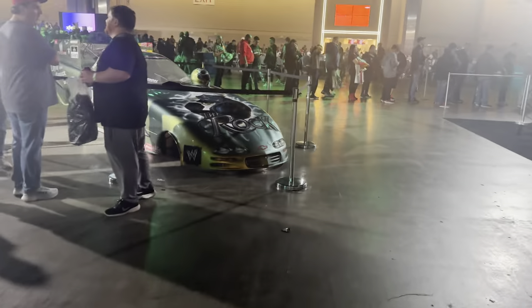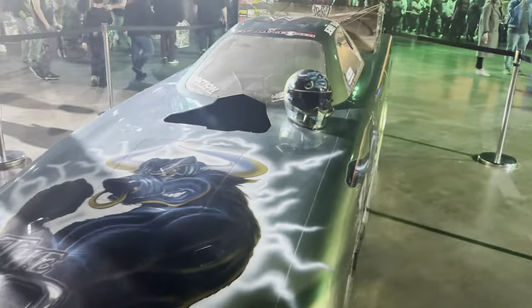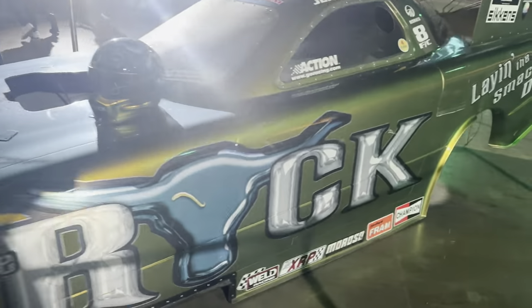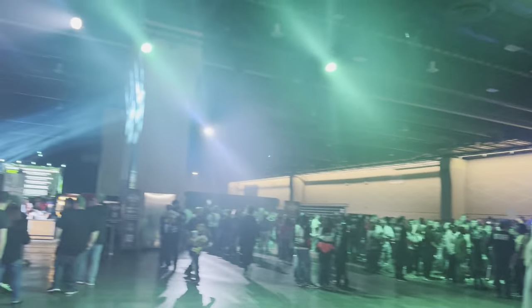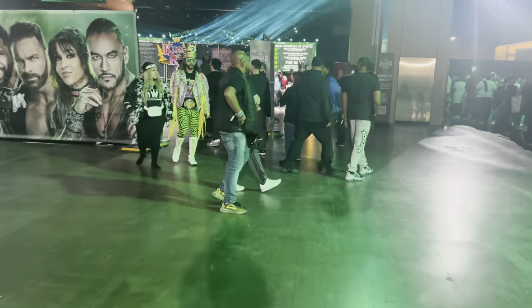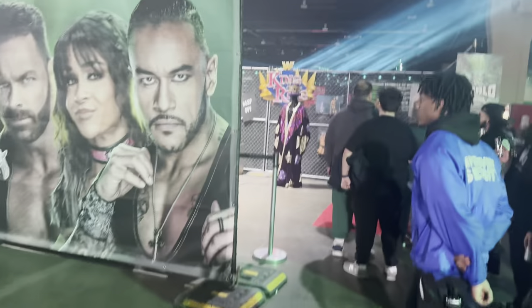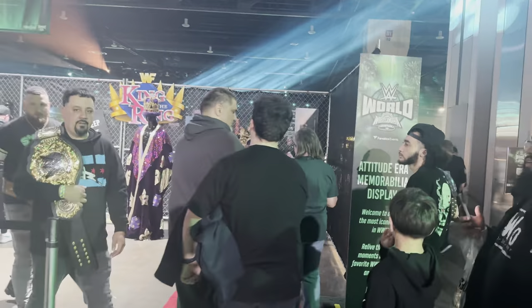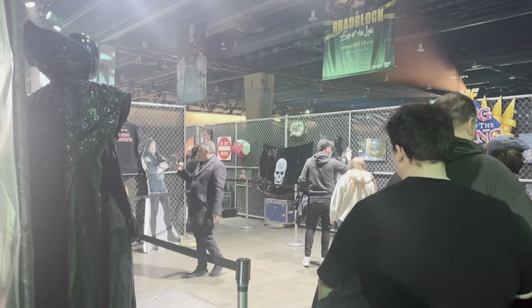Over here you do have the Rock race car right there. Oh my goodness. There is so much stuff out of the vaults for WWE in this, and this thing just goes on and on. I don't even know where to go because I missed stuff up front. We're going to wrap around. Over here you have King of the Ring gear, a whole Attitude Era section — you have beer coolers, Stone Cold, a truck, everything like that.